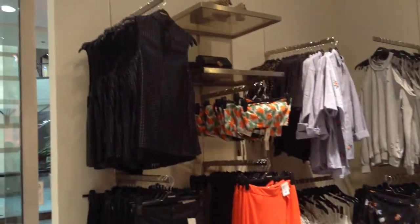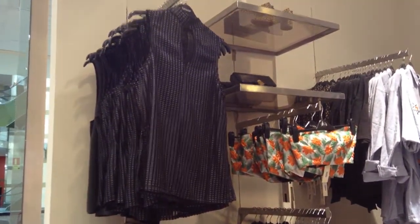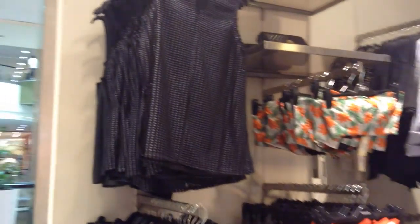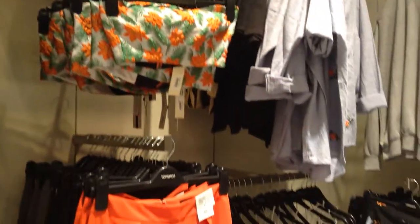This blouse was selling very well, especially for Christmas. Now it's kind of slow, but it's something we need to have in order to show newness. This other blouse hasn't been performing well.